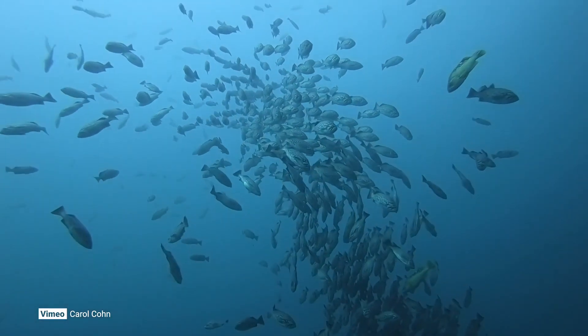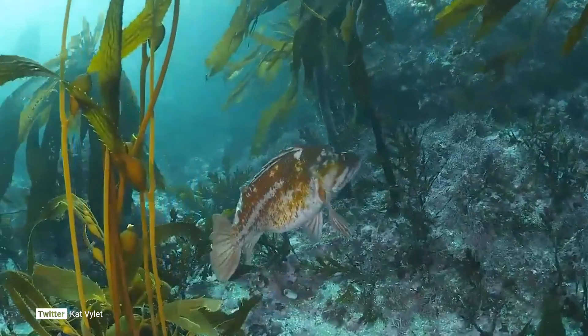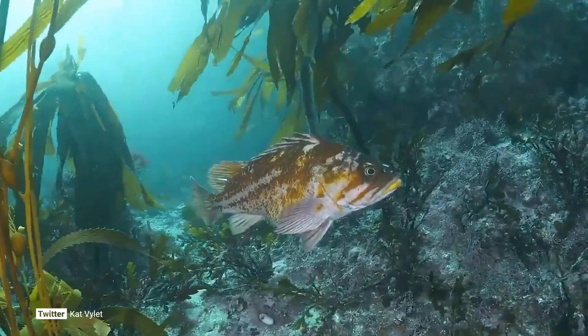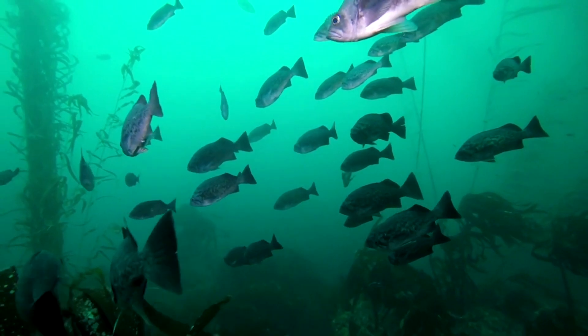Rockfish can live over a hundred years. They mature late in life as well — it may not be until 20 years until they start having offspring. They're actually very susceptible to illegal fishing. If someone is out there fishing for rockfish before they've had a chance to reproduce, then you're not allowing those populations to continue growing or to stabilize.